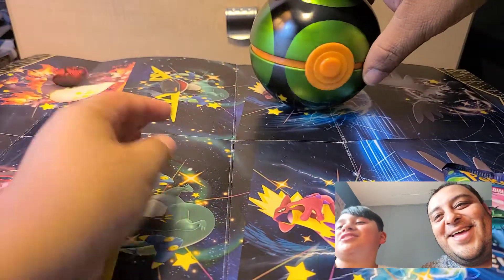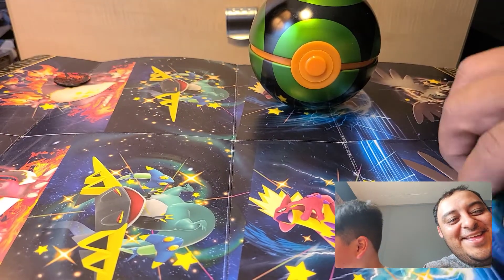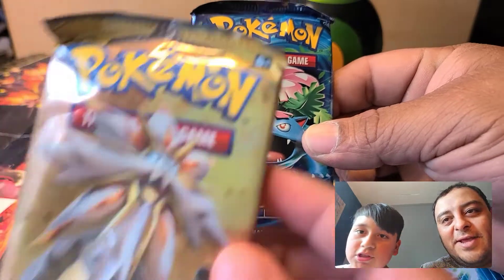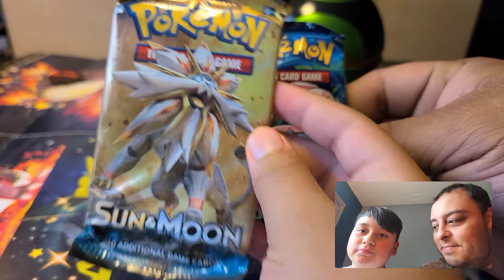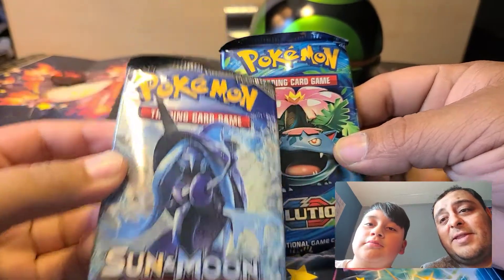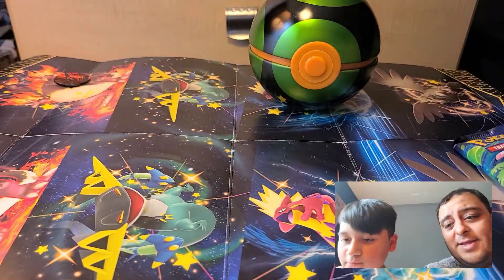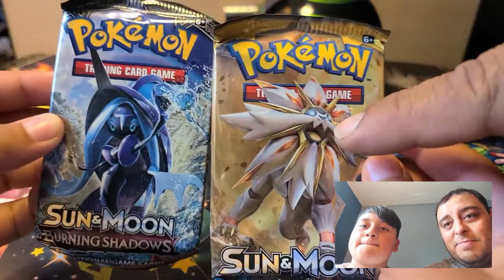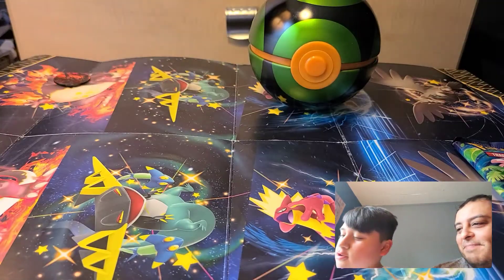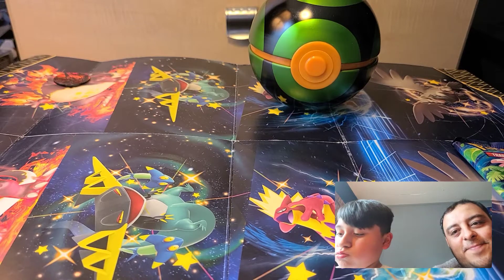All right, let's show them what it came with. Came with the XY, a Sun and Moon, and a Sun and Moon Burning Shadows — Burning Shadows, man. These are kind of nice though, I ain't gonna lie. That's a nice little chrome-looking back right there. All right, let's bust it!